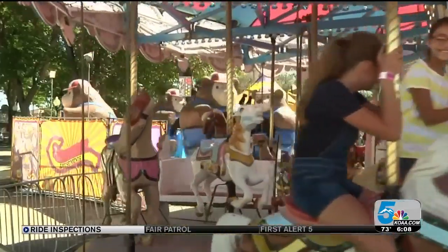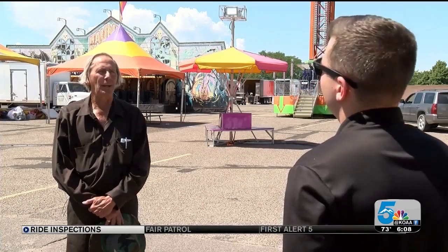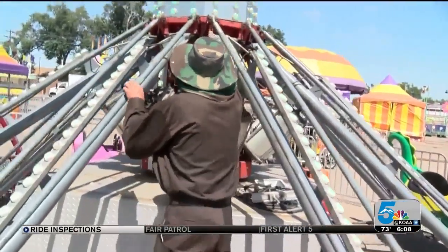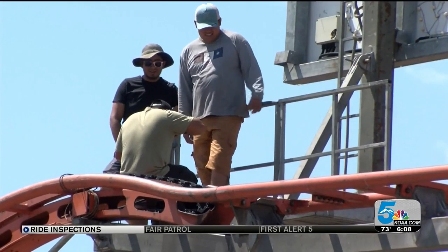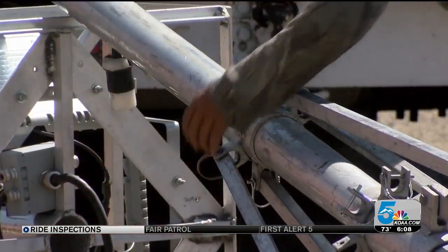"These rides are just like your car. Things happen — today your brakes work just fine, tomorrow they're squeaking, so we check for that." By law, Hogarth, who works for High Country Amusement Ride Inspections, actually doesn't need to be here. The rides are set up and checked by Crabtree Amusements, then licensed and inspected annually by the state.